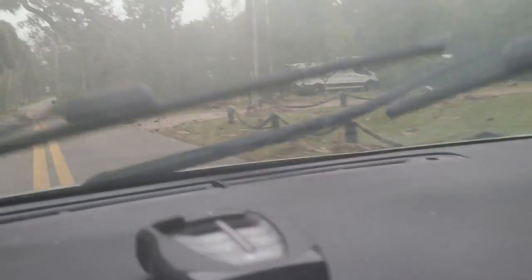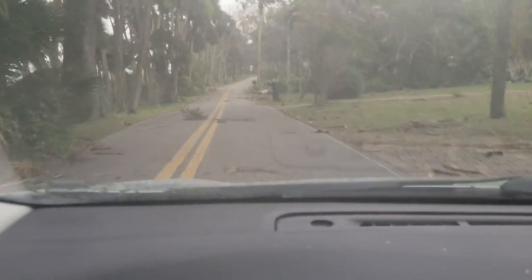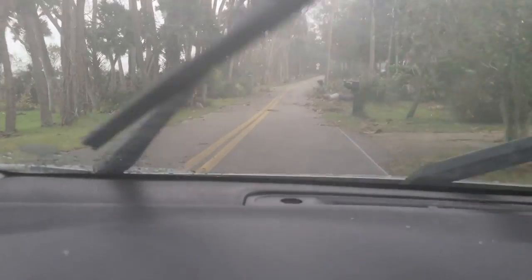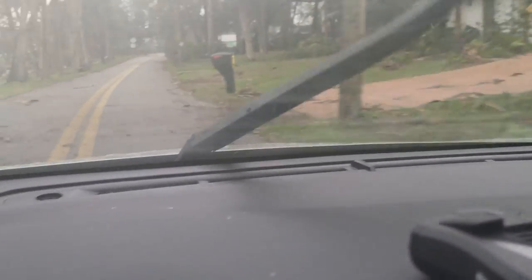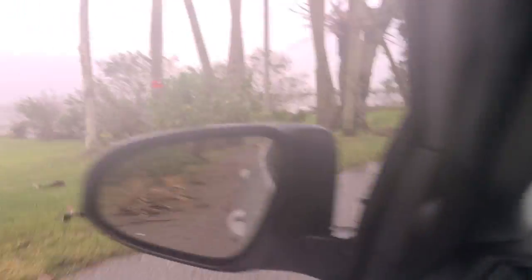We've got debris everywhere. Feel like I'm driving through a tornado. Trash. Somebody's trash cans. Got debris all over.